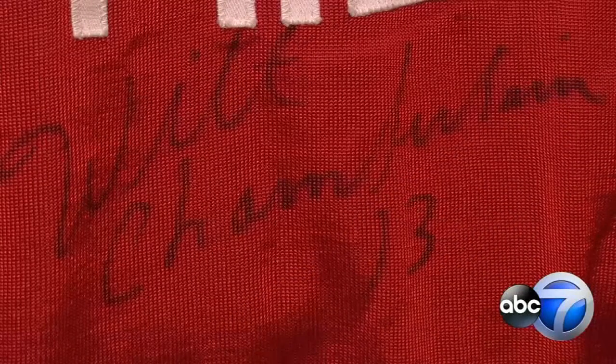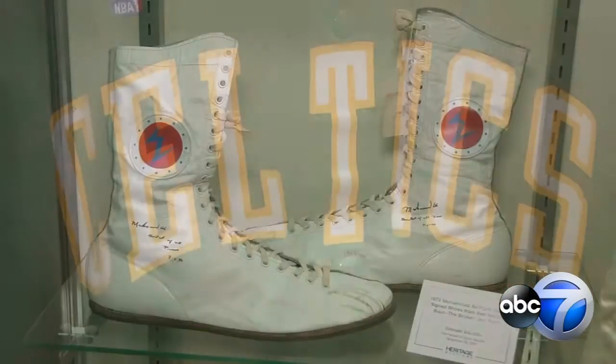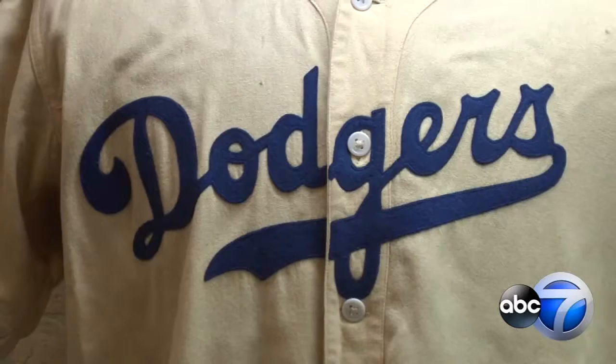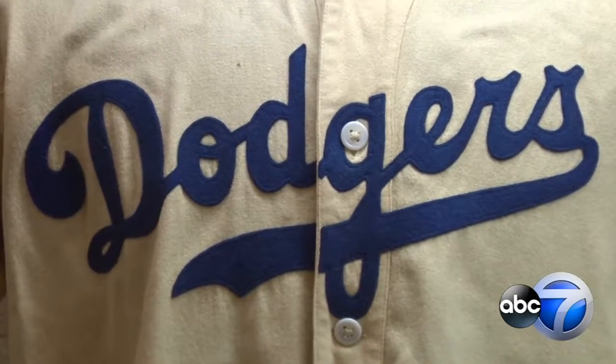The preview displays show just a fraction of the entire collection at auction, and you can check it out for free today through Friday at Heritage Auctions in River North. Jesse Kirsch, ABC7 Eyewitness News.